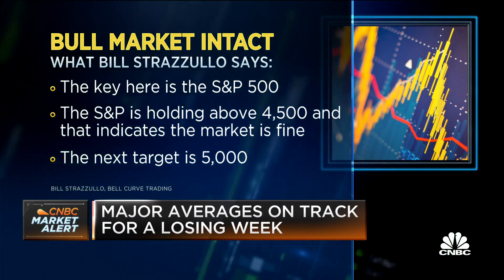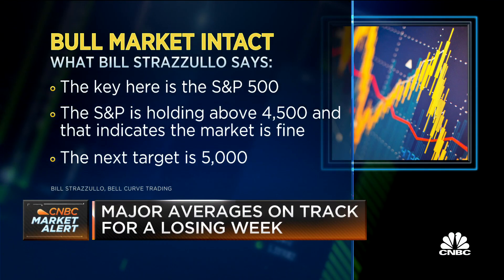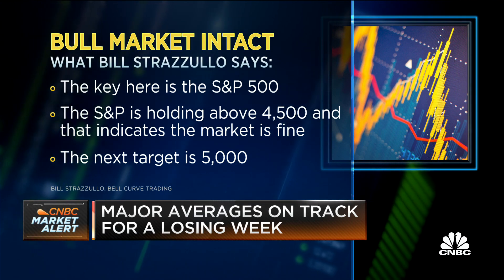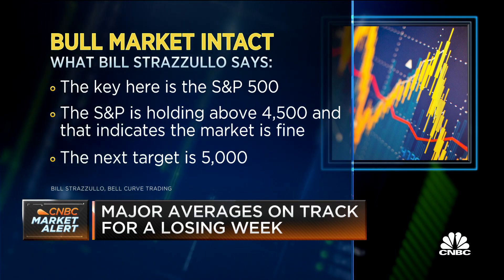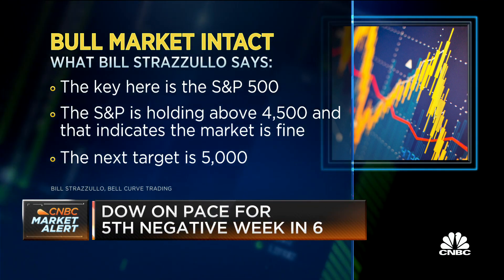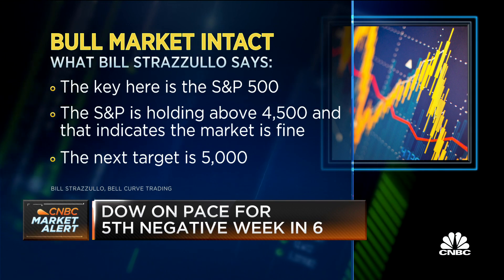So when I look at something like the S&P 500, which I think is the best tell in the U.S. equity market to gauge the overall health, I look at that and say it still looks in good shape. We had an initial target of 4,500, 4,550. We hit that in early September, we sold off — that's exactly what we expected.